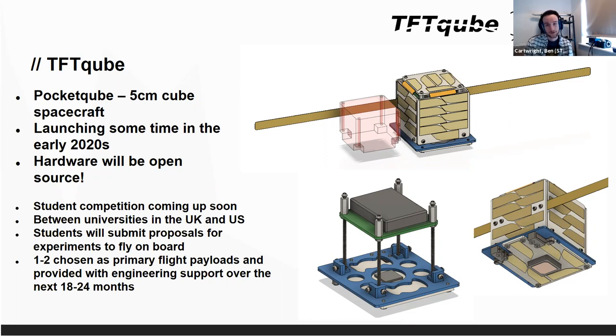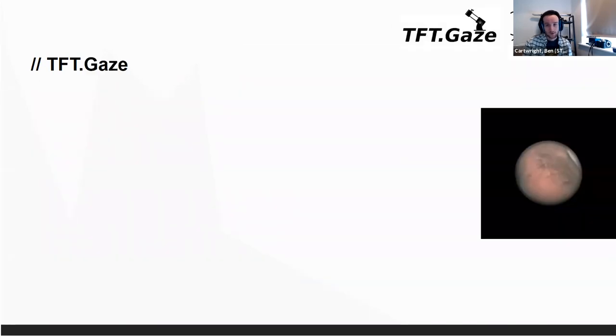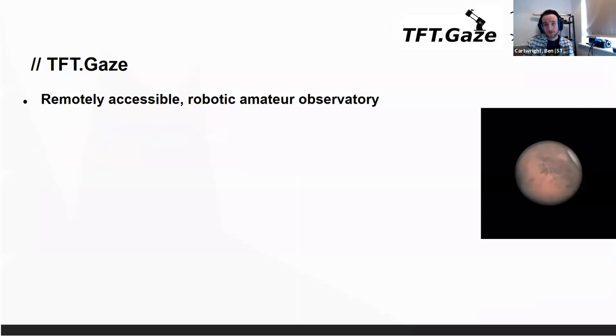Hopefully that student competition will be starting up this year. But really the point of this talk is Gaze, which is our observatory project — basically the project to build an online accessible robotic telescope.